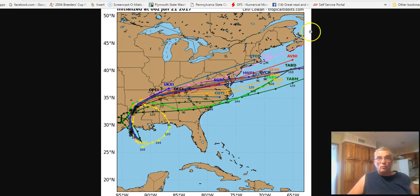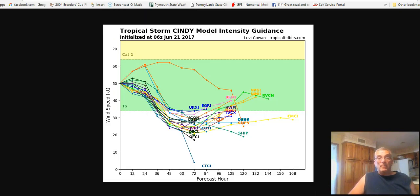Some of the moisture is going to get entrained with a cold front that we'll be approaching, but this is not going to be a big rain producer, at least for my particular area.